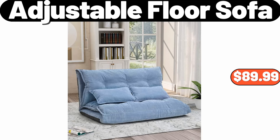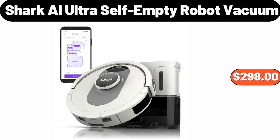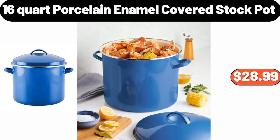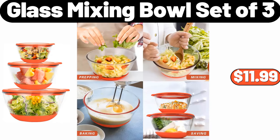Adjustable Floor Sofa, $89.99. Rana Meat Lasagna, 40 Ounces, $13.97. Shark AI Ultra Self-Empty Robot Vacuum, $298. 16-Quart Porcelain Enamel Covered Stock Pot, $28.99. Deutsche Kusch German Cream Cake, $7.99. Glass Mixing Bowl Set of 3, $11.99.